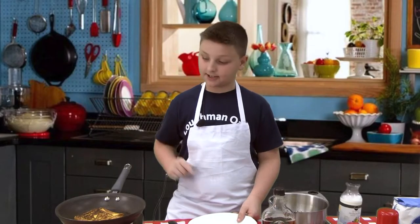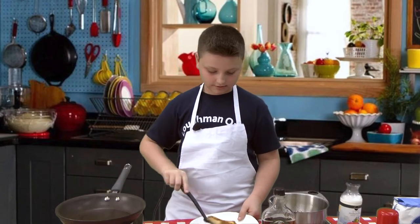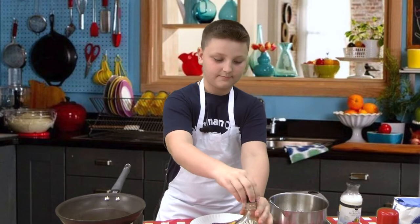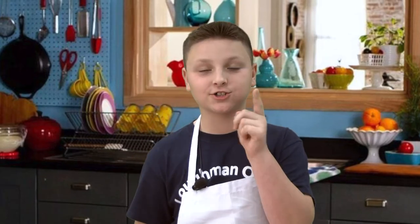Make sure your plate is ready because this thing is almost done. Now, here's my favorite part. Make sure to tune in next time with Cooking with Mason. Have a good day!